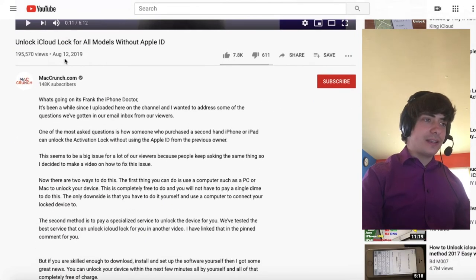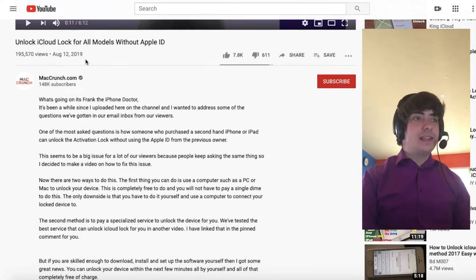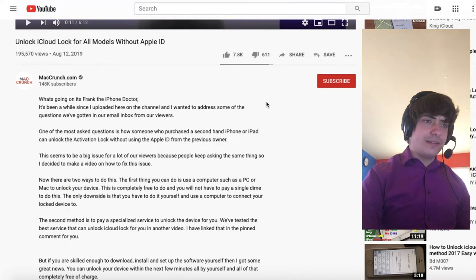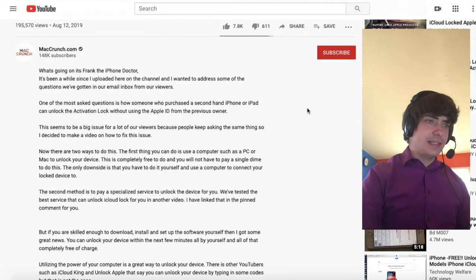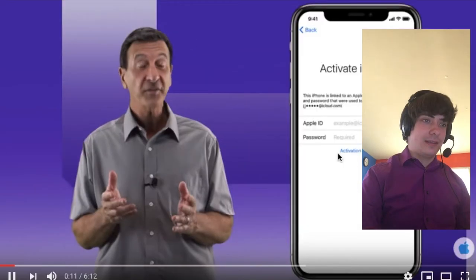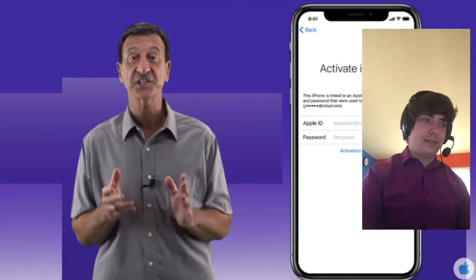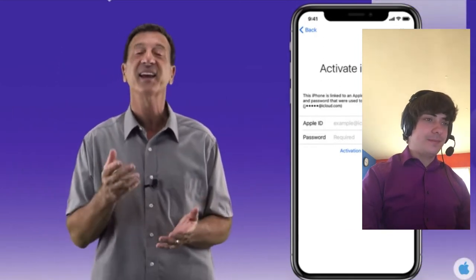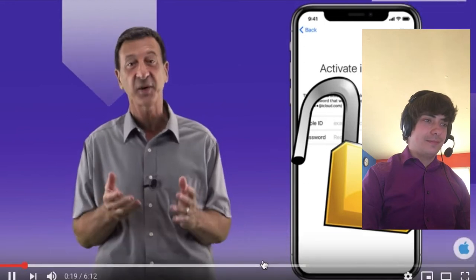This is August 12, 2019. He's uploaded once for New Year's, uploads here and there. That's a lot of subscribers and a lot of description. One of the most frequently asked questions is how someone who purchased a second-hand iPhone or iPad can unlock the activation lock without using the Apple ID from the previous owner.